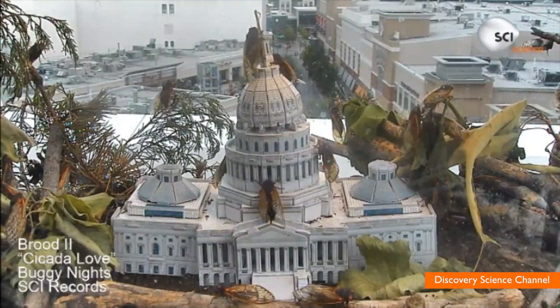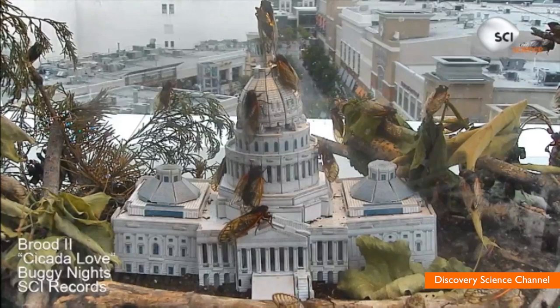For now, you can keep an eye on the creepy crawlers as they take over a terrarium decorated with a model of the U.S. Capitol building. But be warned, if bugs give you the willies, you might want to avoid watching it for long periods of time.